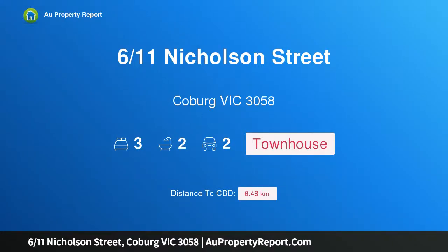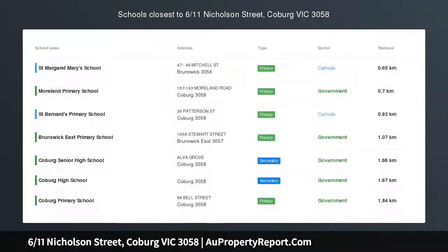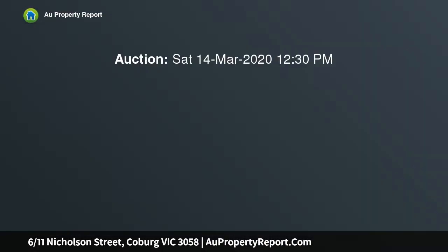Hi, I am glad to introduce property 611 Nicholson Street, Coburg Victoria 3058. Luxury space and design with sophistication oozing at every turn. Be impressed by this architecturally designed townhouse with three bedrooms plus study, two bathrooms, and two car spaces.